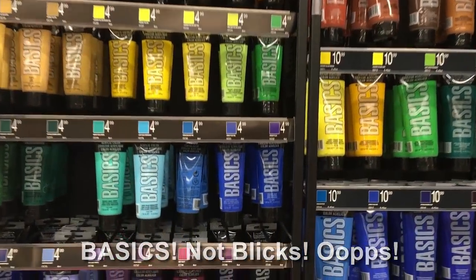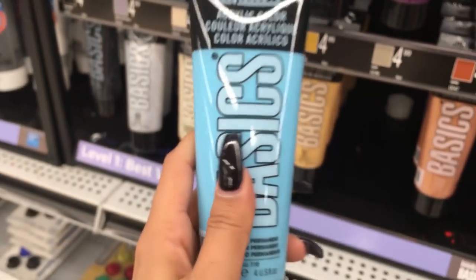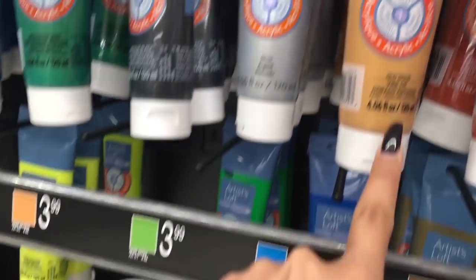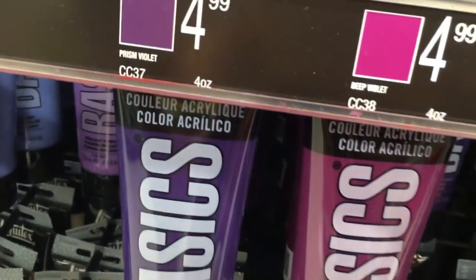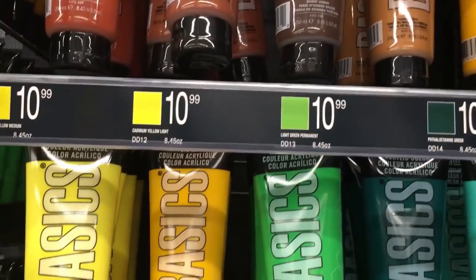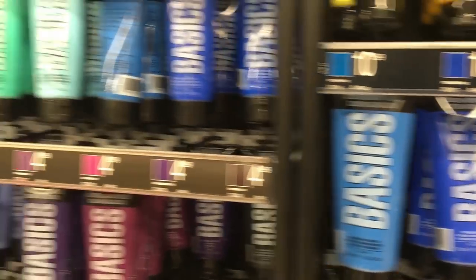So we already looked at these Artist Loft paints. Now I want to show you one of my other favorite brands right over here — it's Liquitex. I love these, you guys. The colors are incredible. These paints are a little bit more expensive — they're $4.99 compared to the $3.99 Artist Loft, and they're pretty much the same size at four fluid ounces. So what I do is I always get these on sale. Whenever Michaels has a 50% or 40% coupon off one item, I use it on these — especially the bigger bottles. So instead of paying $10.99, you'll pay around $5 or $6 for them.